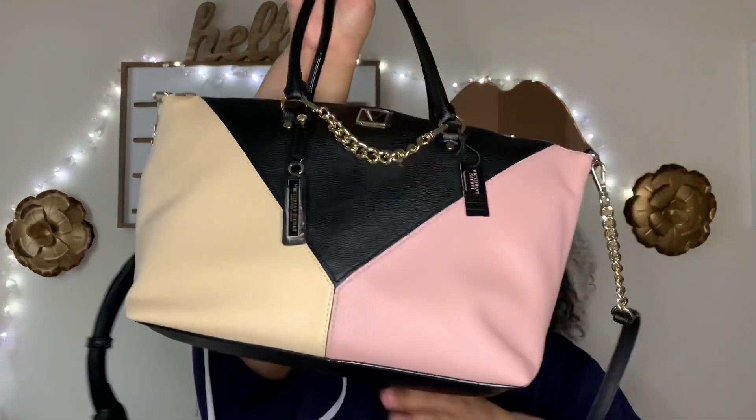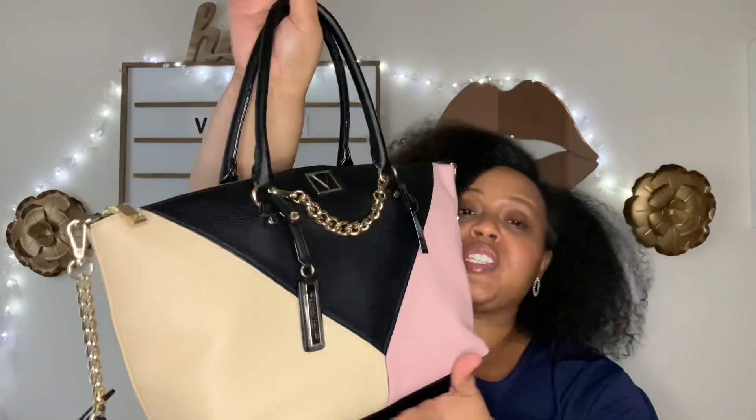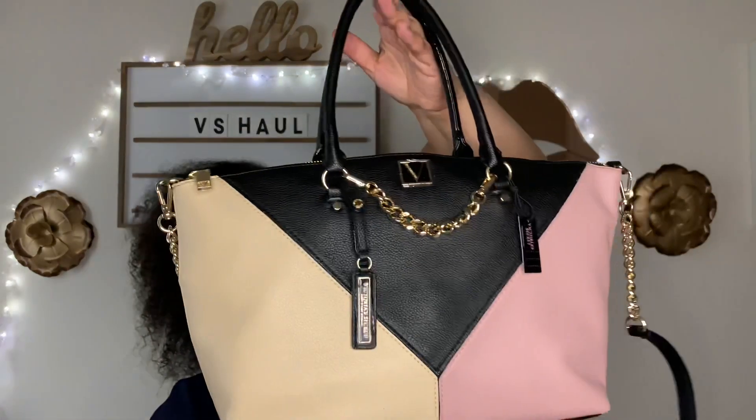The last thing I purchased is this beautiful handbag — my first big handbag from Victoria's Secret. I've only purchased shoulder bags and small crossbody bags before. I had passed on it when I saw it online, but it was still on sale from the summer semi-annual sale. I saw it in this color block pattern and I am in love with it. I can't wait to carry it.